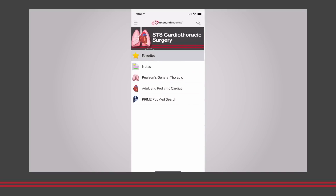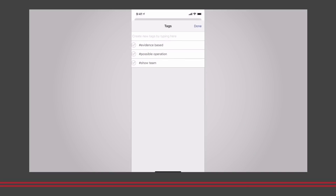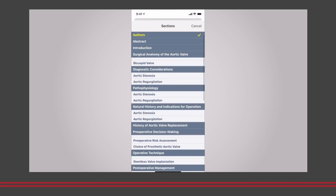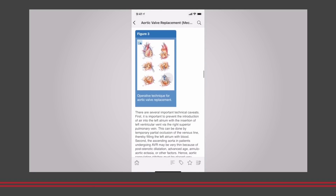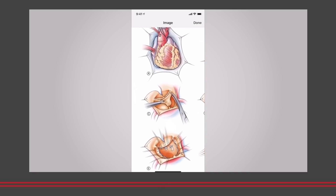Our residents and fellows really love the STS eBook because it's a rapid source of information. They can be on rounds, pick up their iPhone, look up information about a topic, and have it available right before walking into the operating room. And it's not just the information from the chapter, but all the valuable information that is hyperlinked to that chapter — whether it's images, videos, or other peer-reviewed publications.